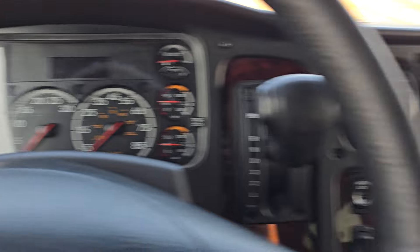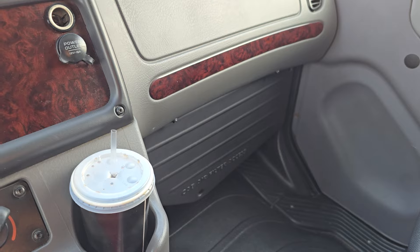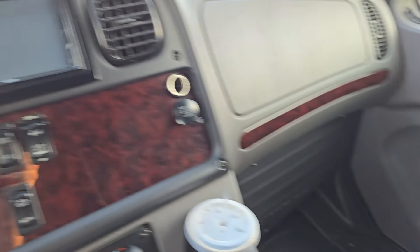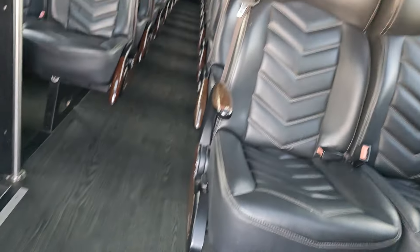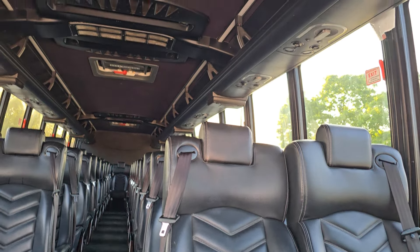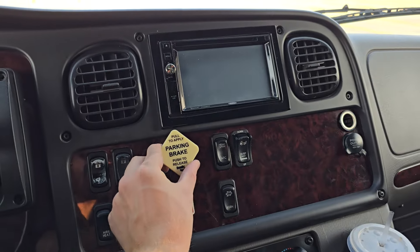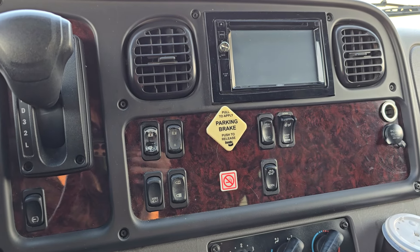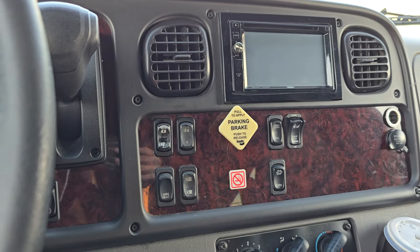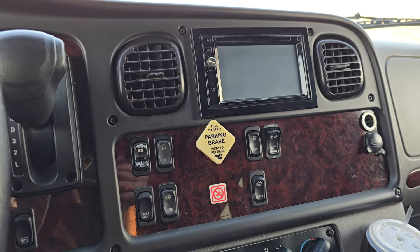Another issue is the driver AC blows kind of wimpy — that could be a simple dirty air filter that needs to be changed out, not a big deal. The midship AC unit does not blow as cold as the back one, so it's running low on Freon. That's why I'm not running the bus right now — it's not fuel efficient to run a bus with AC that isn't 100% effective, because it'll take literally about an hour to cool down the interior with a low charge of Freon.